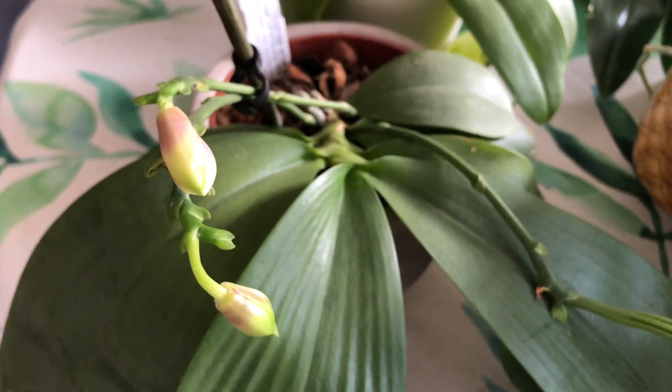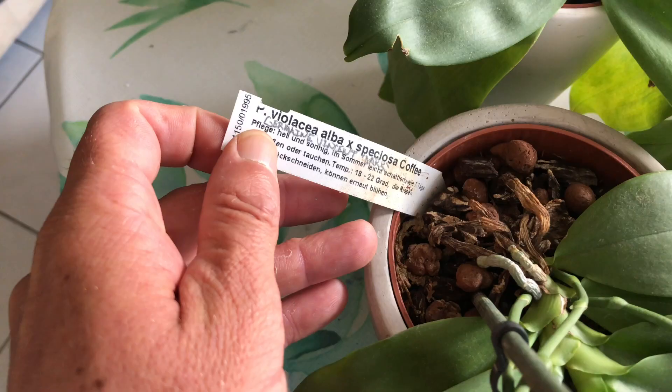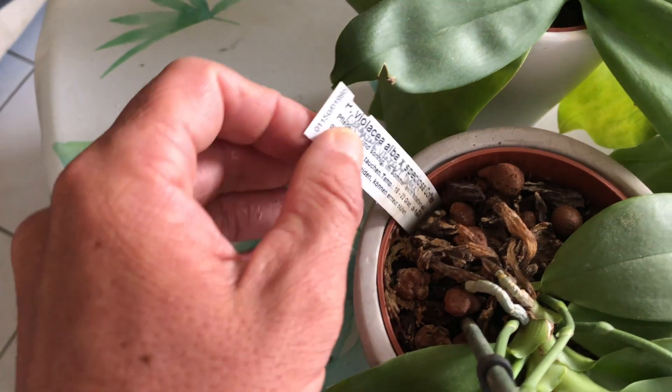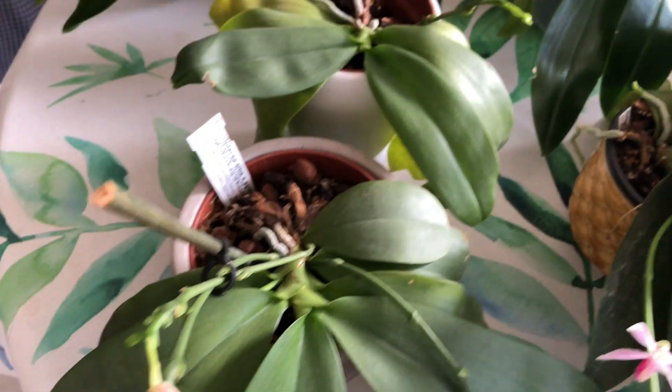This is the Germaine Vincent — the Alacia Alba cross with speciosa coffee. Germaine Vincent is this particular cross. It's about to bloom, which we aren't going to see. It should bloom for a while though, so it'll probably still be blooming when we get back.